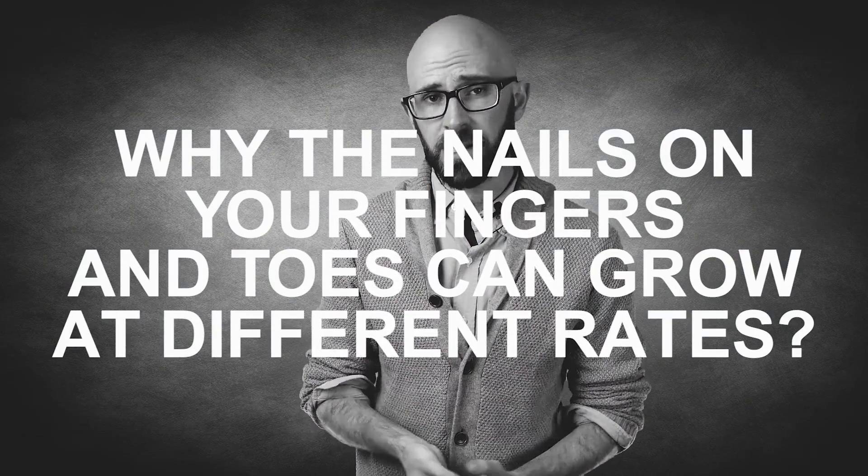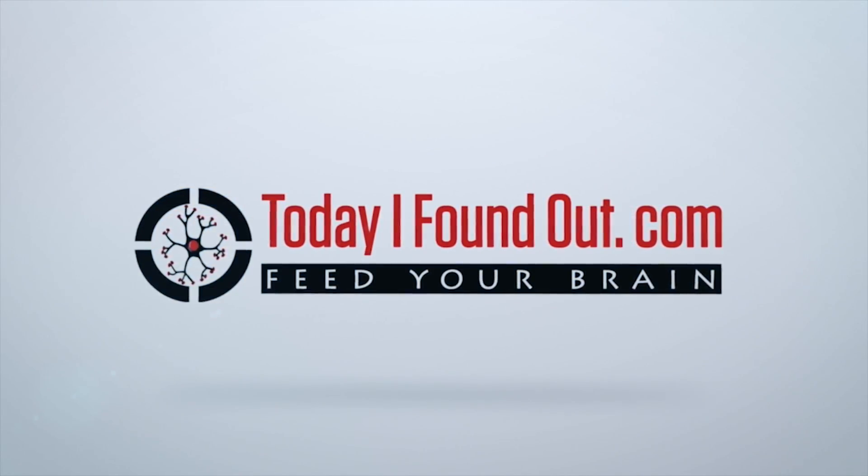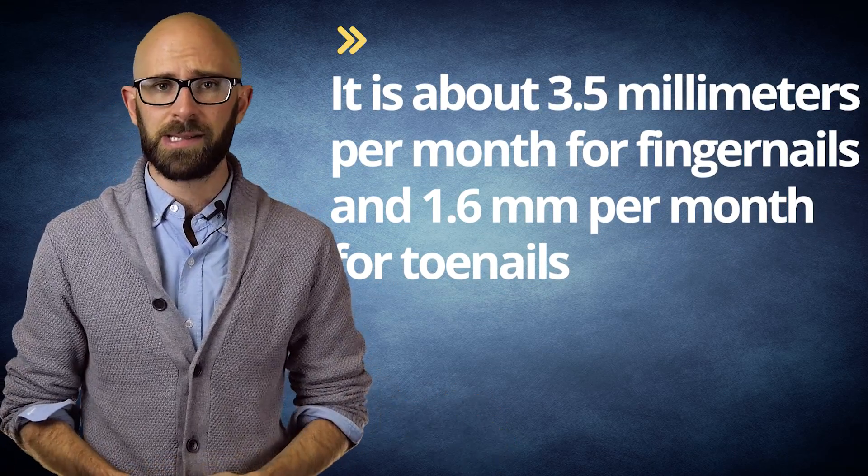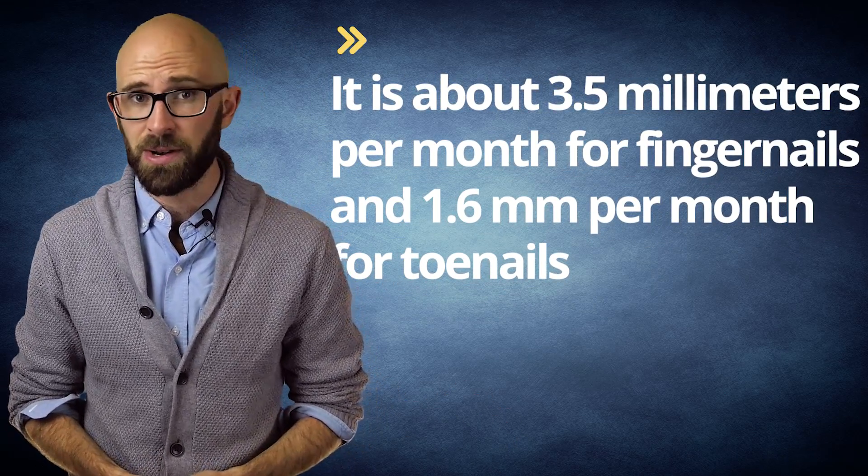Why do nails on your fingers and toes grow at different rates? As with so many things in the medical world, the short answer is that there's no 100% definitive known reason. There's about 3.5 mm per month for fingernails and 1.6 mm per month for toenails, by the way.